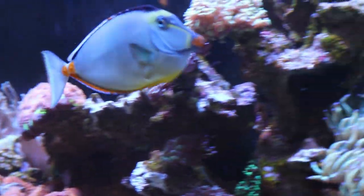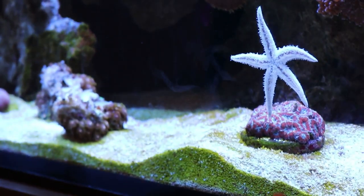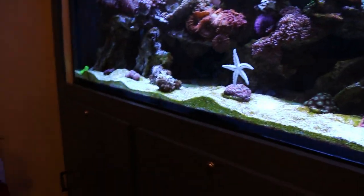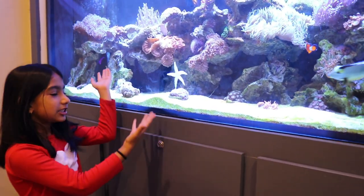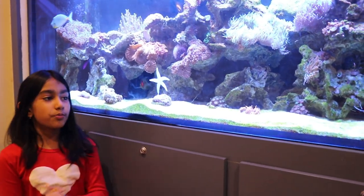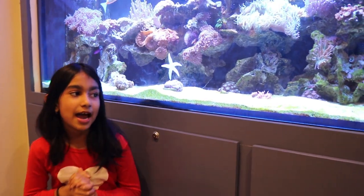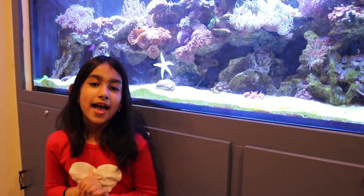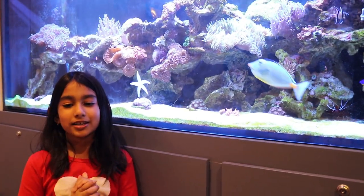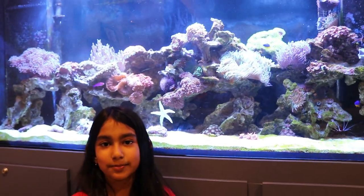Look at the starfish — it finally climbed back up! Alright guys, we'll talk about the rest of my sea creatures in another video. Bye guys! Make sure you watch all the new videos and subscribe. If you have subscribed, thank you, and hit the bell icon so you get notified when new videos are posted so you can be the very first to watch. Bye guys, thank you for watching!